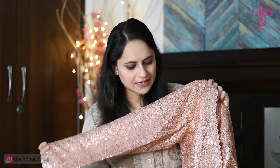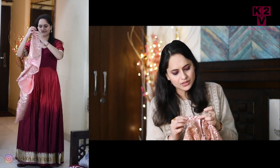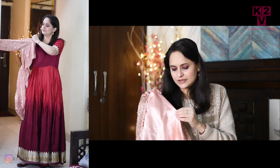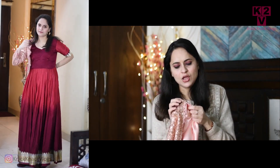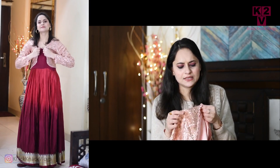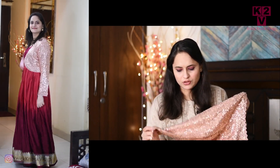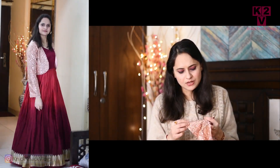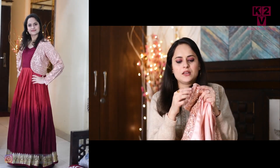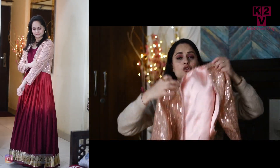Next guys, I ordered a jacket — it's a sequins rose gold jacket. This jacket has full sleeves and the whole fabric has sequins work. It has a satin lining, and on top the fabric is a little light and thin with sequins work throughout. In the jacket there is a lace detail as well, so it looks very good. It is a short jacket.